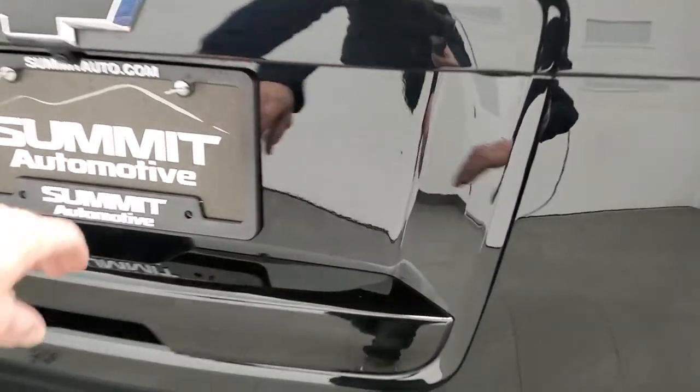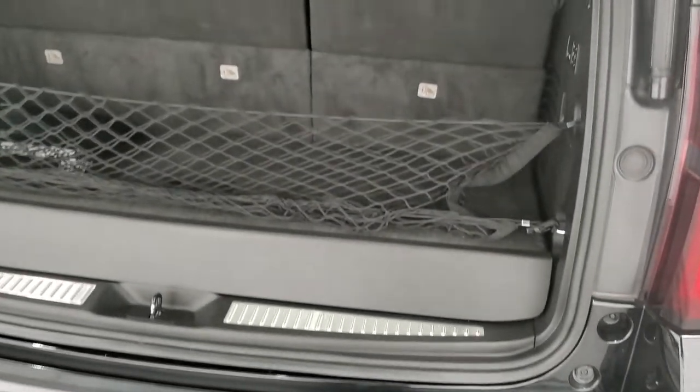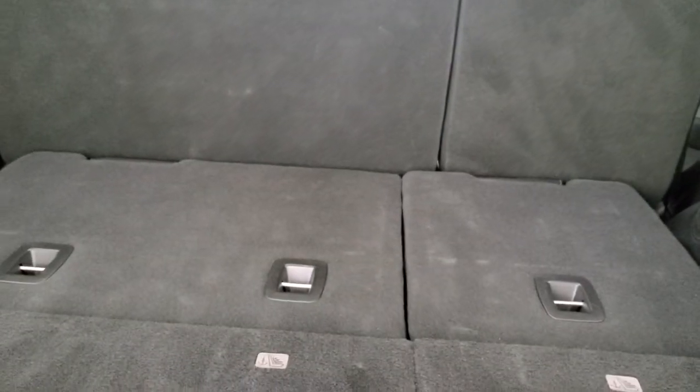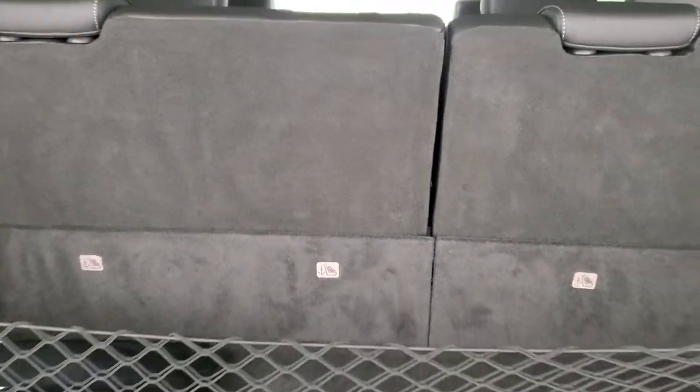This is a power liftgate. The back storage area is in nice shape. We do have the cover for that receiver hitch. There's a little bit of storage area underneath, kind of hard to see with the cargo net in there. These seats power fold down — that's part of the luxury package. You just press the buttons on the side and they power fold down really fast and come back up really quickly. Really nice system.